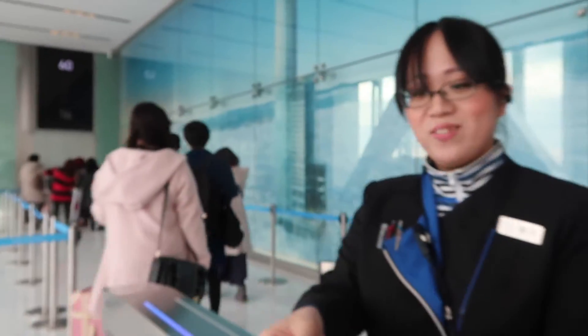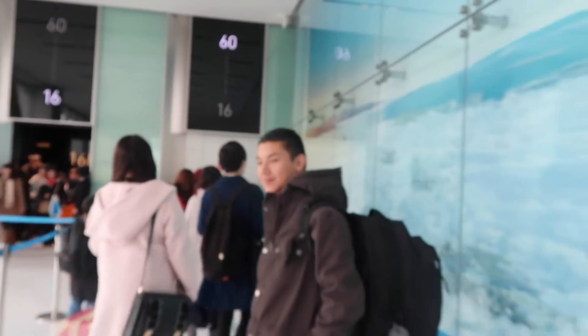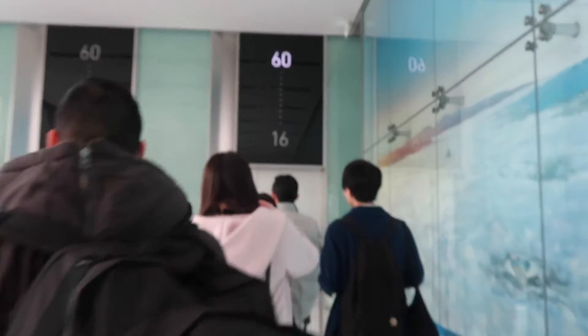Just before we get to the top, she's going to scan our tickets here on this little machine that they have. Now we just wait a little bit and we are going to go from the 16th floor all the way to the 60th floor.